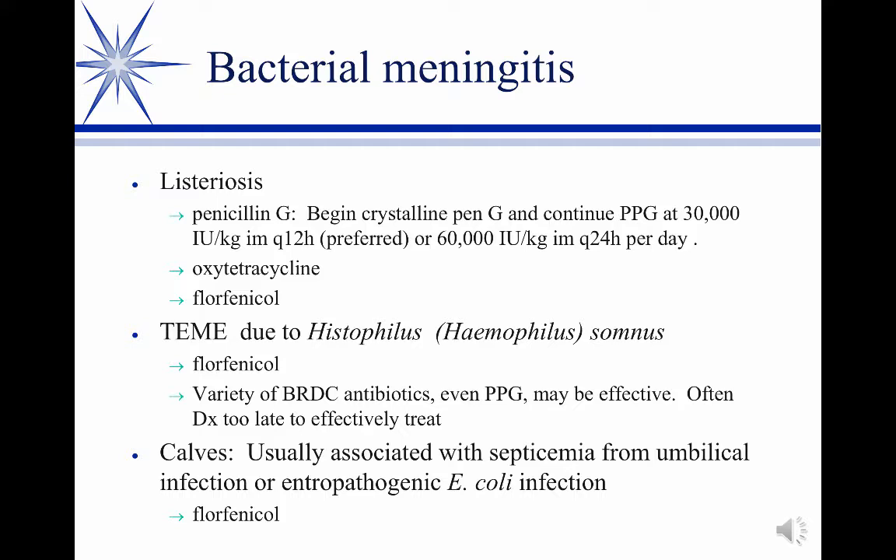Bacterial meningitis — I've been going along saying that the species doesn't have a primary bacterial meningitis, but now we do. Cattle have at least two forms of bacterial meningitis. Listeriosis is one I've seen not uncommonly.